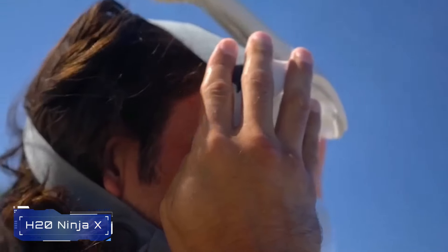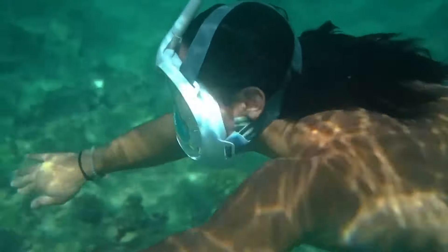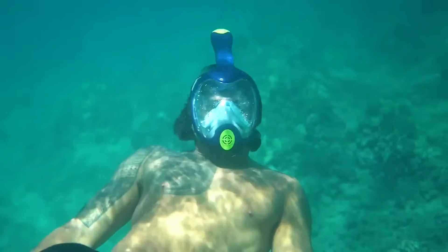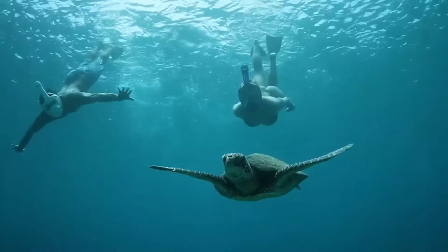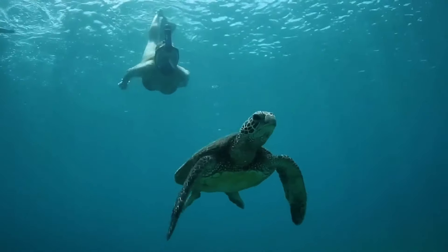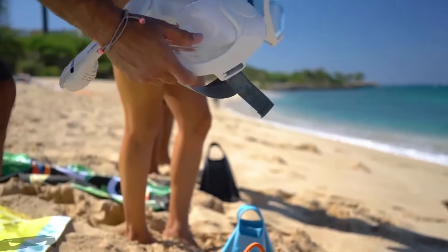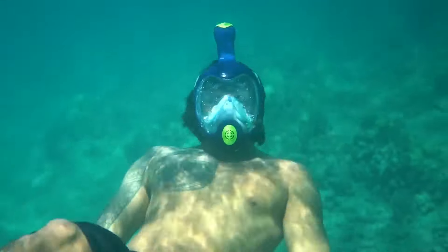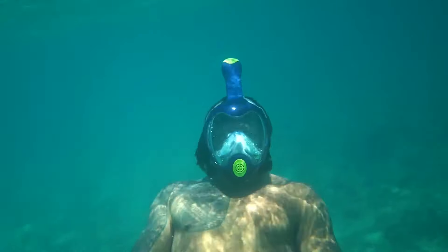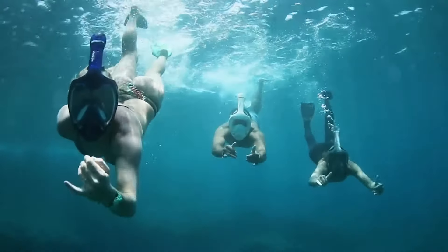Number 2: H20 Ninja X. The H20 Ninja X is the second generation of the most advanced full-face snorkeling mask in the world. With a stunning new design, it provides a 180-degree view through shatterproof polycarbonate lenses. Say goodbye to fogging and uncomfortable mouthpieces — breathe naturally through your nose and mouth while enjoying a wider field of vision. Whether you're exploring coral reefs or relaxing by the shore, the H20 Ninja X ensures a comfortable and clear underwater experience.